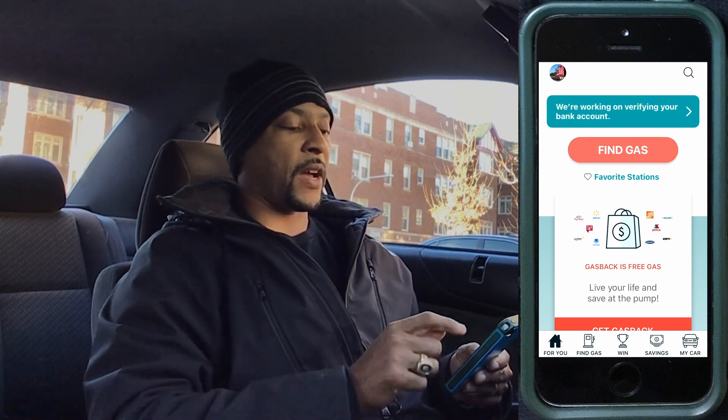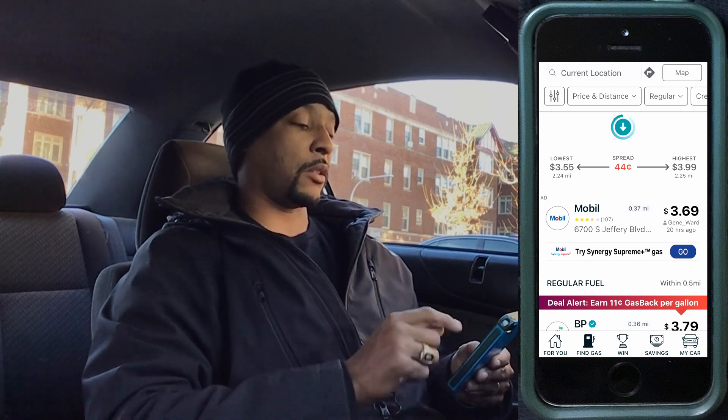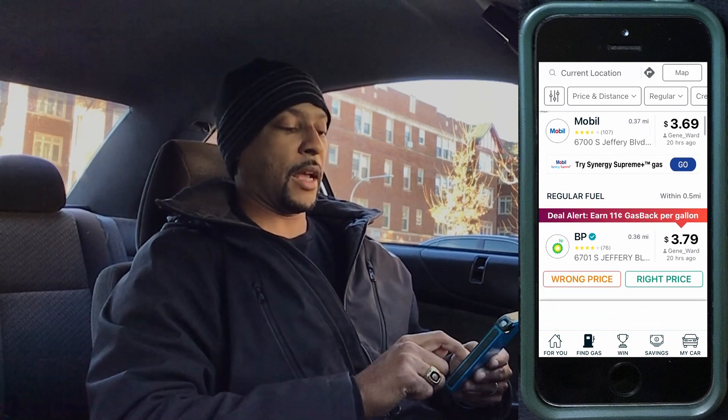Before we go anywhere, the first thing we're going to do is get on the phones and use an app. I use GasBuddy, but apps like Waze, GetUpside, and even Google Maps all have similar functionality. We hop into GasBuddy, hit 'Find Gas,' and because it's location-based it shows stations around me — Mobile is at $3.69 and BP is $3.79.